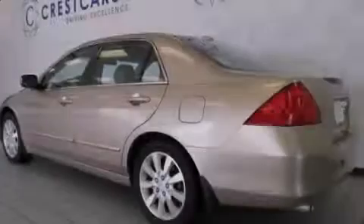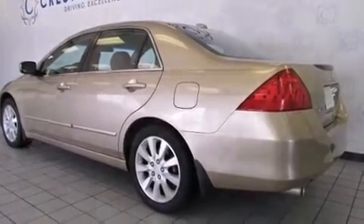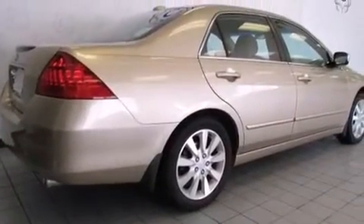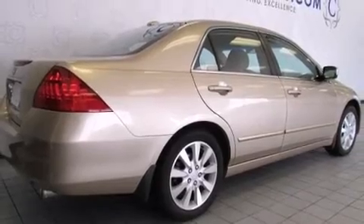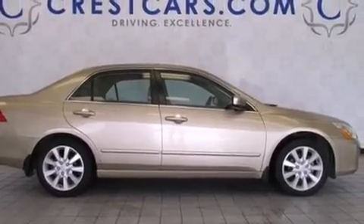Sensibility and practicality define the 2006 Honda Accord. This four-door, five-passenger sedan still has less than 80,000 miles. It features a front-wheel drive platform, an automatic transmission, and a three-liter, six-cylinder engine.